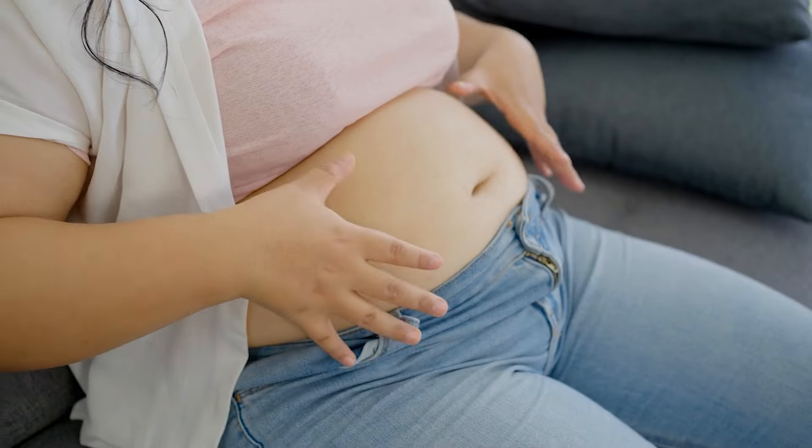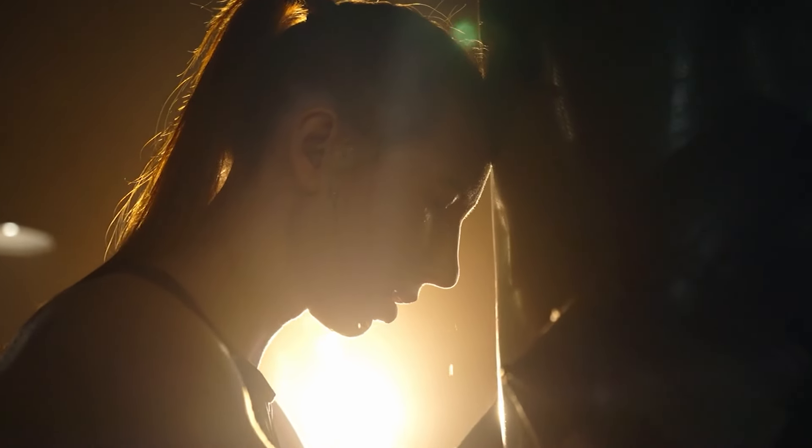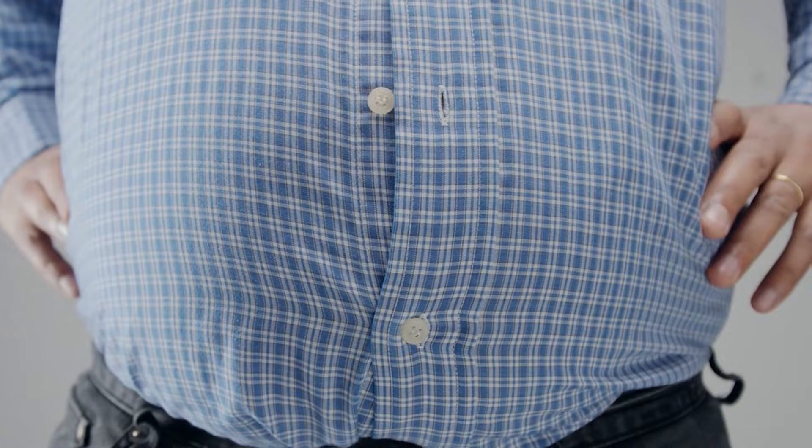Having belly fat that shows every time you wear tight clothing is one of the most annoying and embarrassing things anyone can experience. What's worse is that belly fat is extremely hard to get rid of. Although most people believe that no matter how hard you work out, your belly fat is always the last place where you'll notice a reduction.